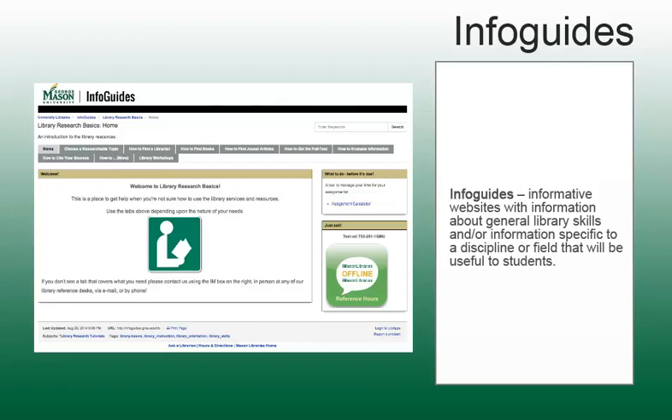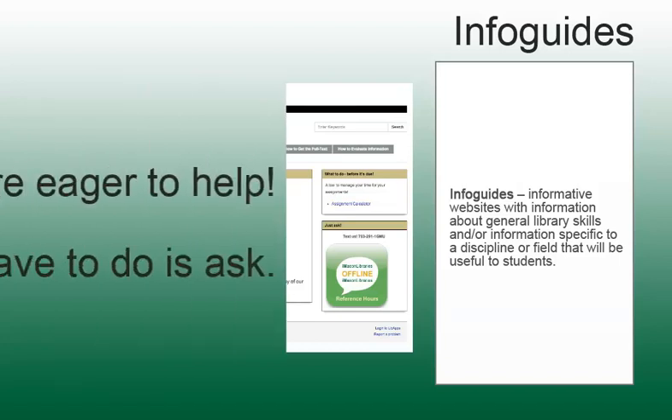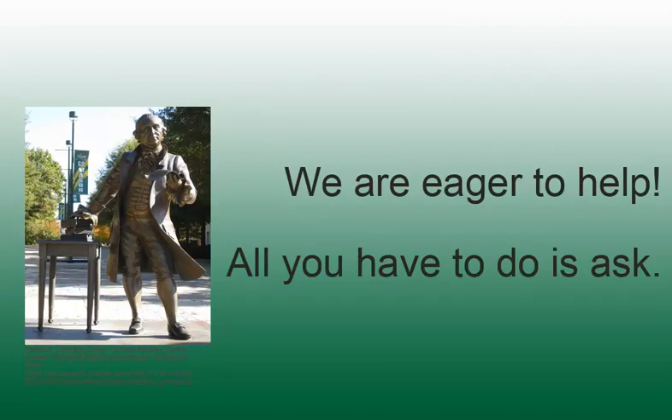Usually, when you are starting a project or research process, the Info Guide for your subject will be a great place to begin familiarizing yourself with the resources available. In this tutorial, you have learned how to ask for help with library resources. If you encounter any problems, remember that the librarians and library staff are eager to help you. All you have to do is ask.